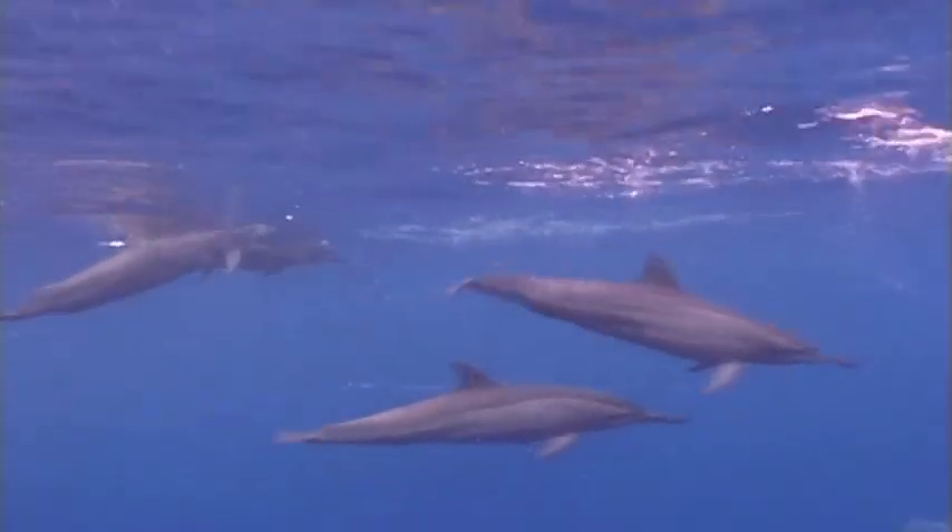They have to breathe air in order to live. So even though they can dive deep, they must come to the surface for air. Dolphins have a hole on top of their head for breathing.